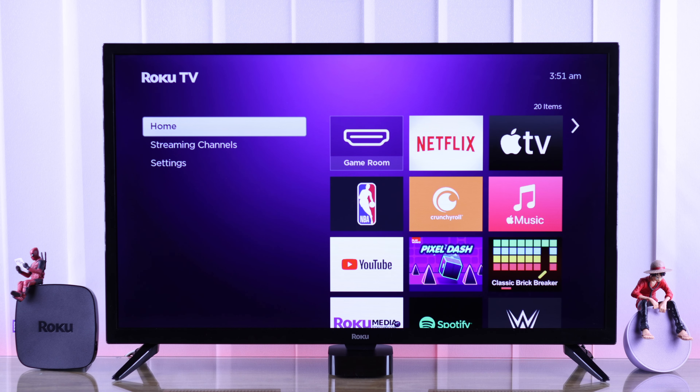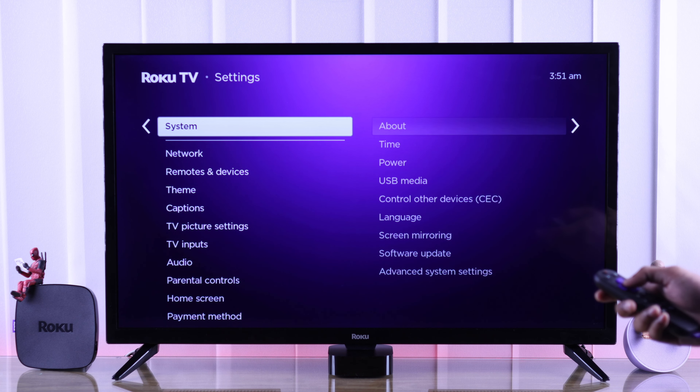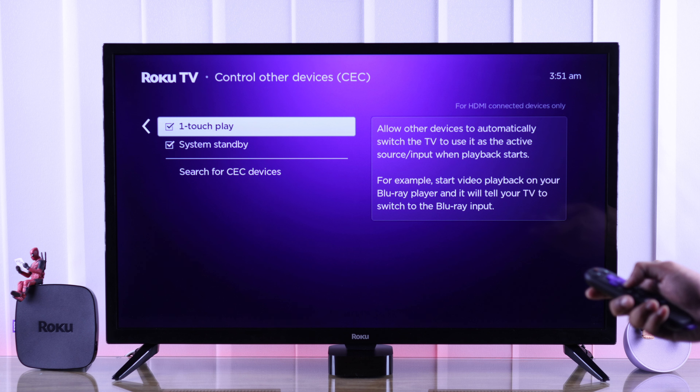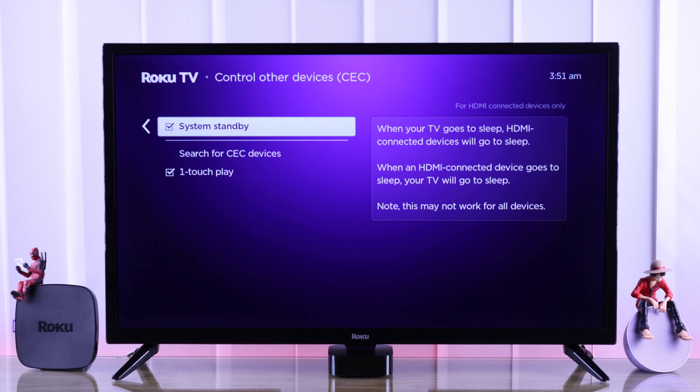If you want to get more features for your HDMI devices such as power control, you can turn on the HDMI CEC features by going to Settings > System > Control other devices, or CEC, and make sure that one touch play and system standby are turned on. Now you'll be able to turn on or off both your HDMI device and your TV together.